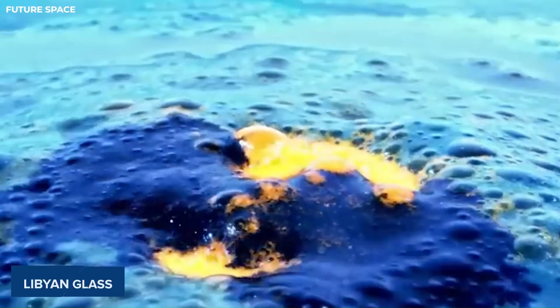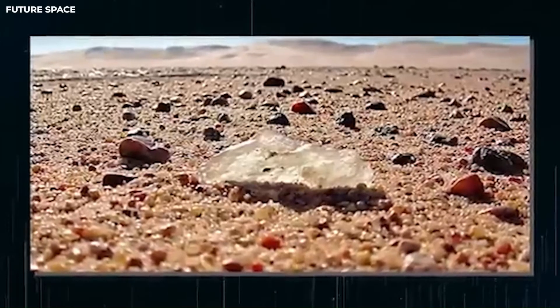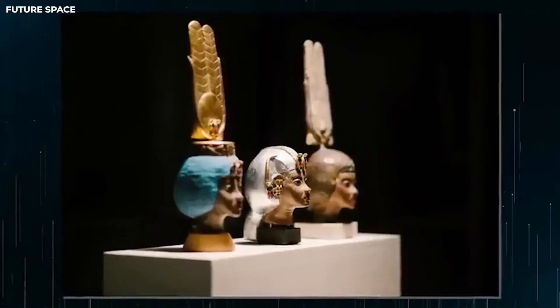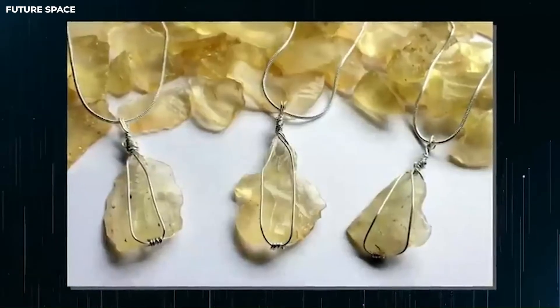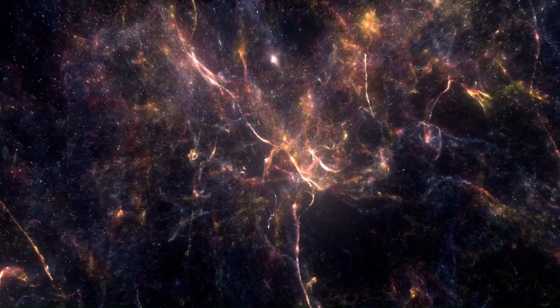Some people believe that the Libyan glass has healing properties, possibly because it's made of stardust. Even the ancient Egyptian pharaoh Tutankhamun considered this glass important, as it was prominently featured in his burial chest ornament. Imagine owning something made of stardust.